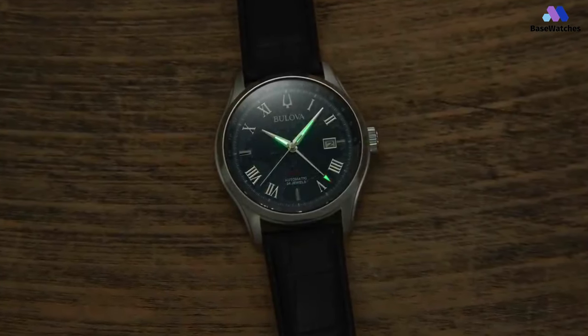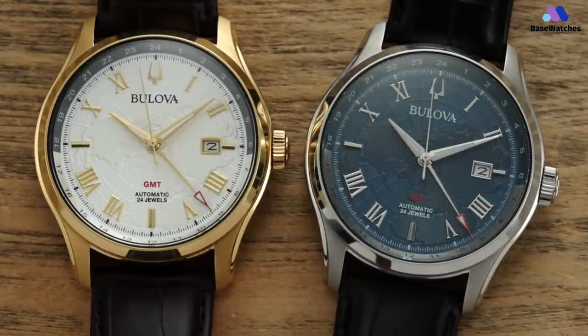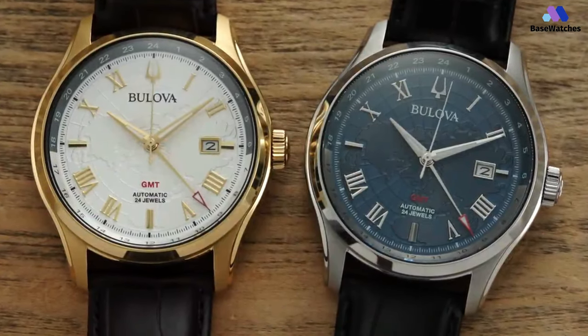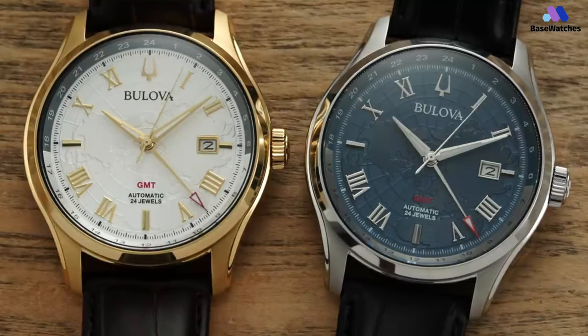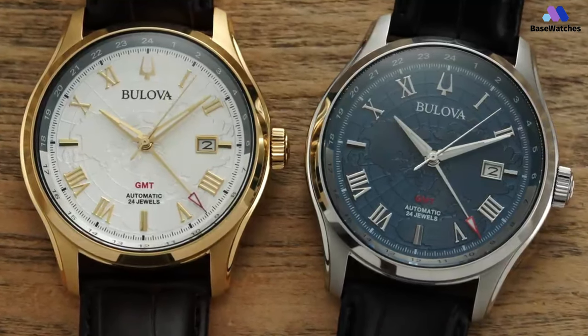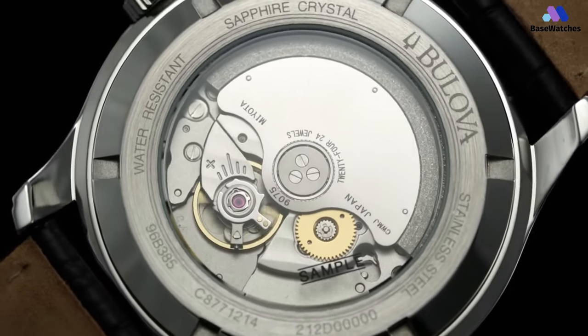Second, the movement beats at 28,800 vph. This provides a smoother movement of the second hand and means the watch stands out in a sea of affordable GMTs beating at a lower rate. Here we have a watch that offers much while still remaining relatively affordable — from the traveler GMT functionality to the well-designed dial, all while still staying below $1,000.